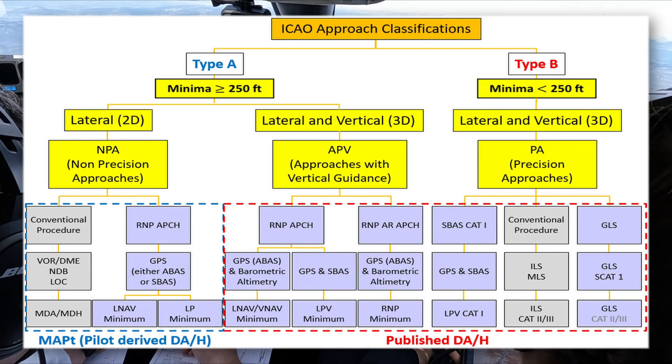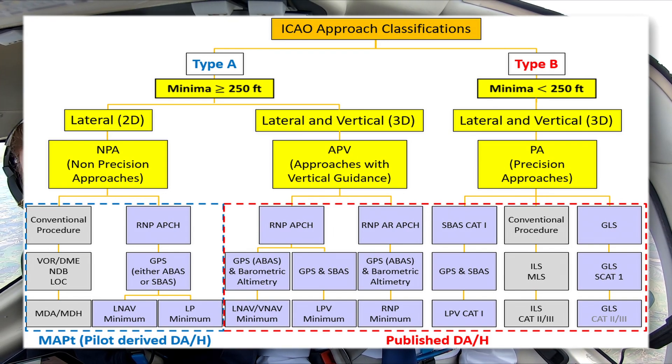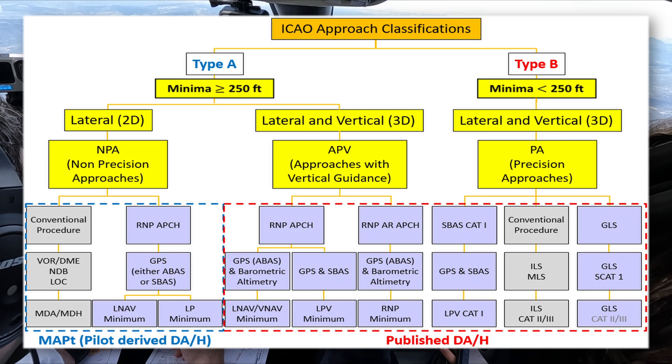As you can see, there is Type A and Type B instrument approach operations, with their own minimum descent height or decision height, as well as RVR limitations — runway visual range. Take a moment to stop the video if you would like to look into the details of the numbers for each type of approach.